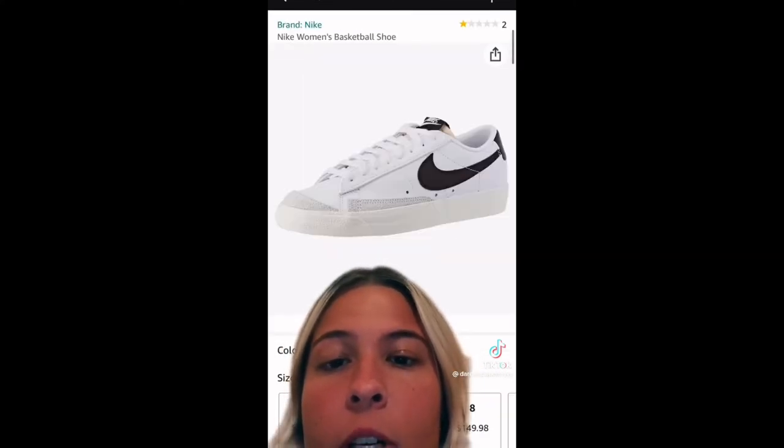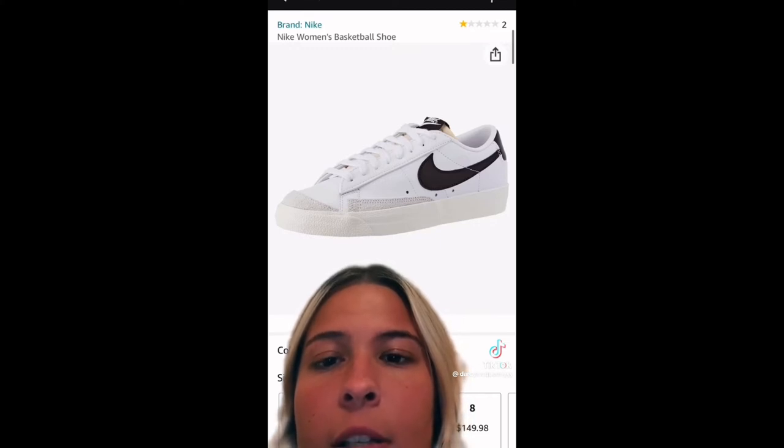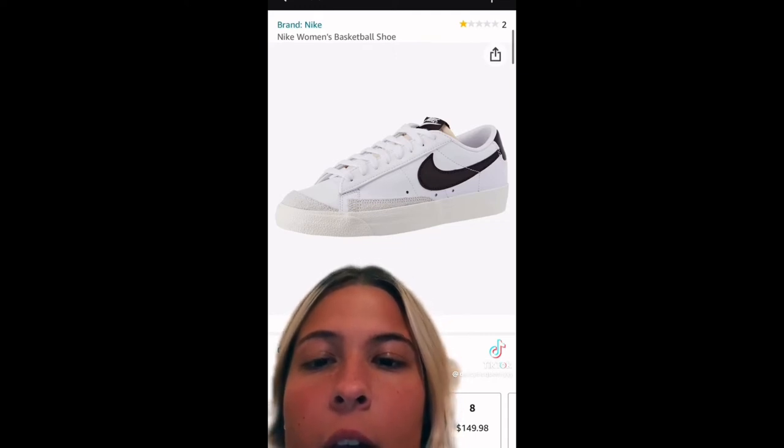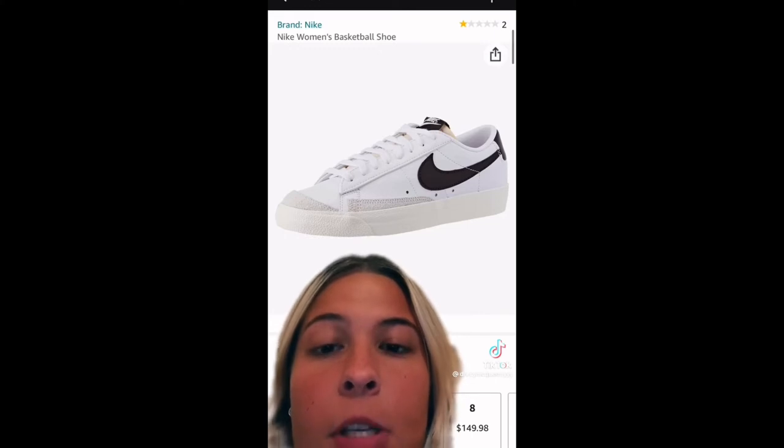I have these in the high-top version and I love them, but sometimes since they're high-top they tighten my ankle a little bit and hurt my heel when I'm at the gym. It bothers me, but I still wear them. So I must have the low-top version — or maybe I'm just making that up as an excuse to buy the low-top version.